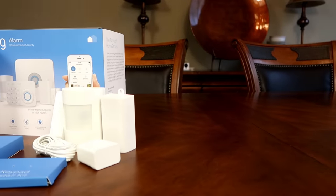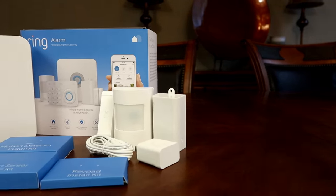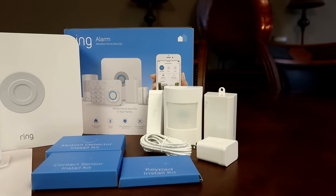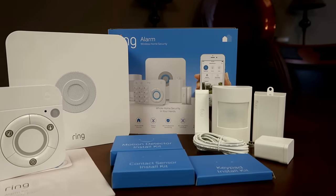Hello guys, Lifehackster here. Today we are going to check out the Ring Alarm. They initially released this last year but it was pulled before they could ship to customers because of some legal issues, but now they are finally selling it.